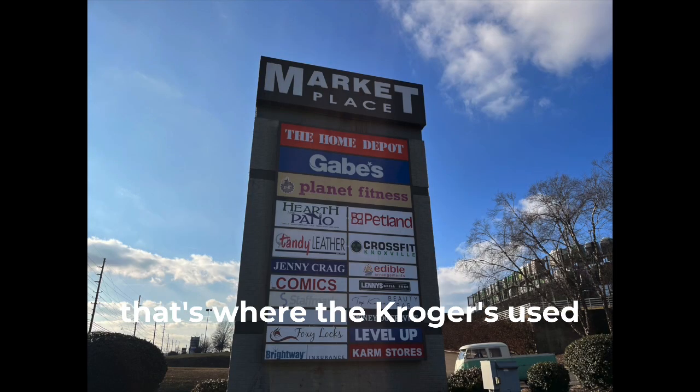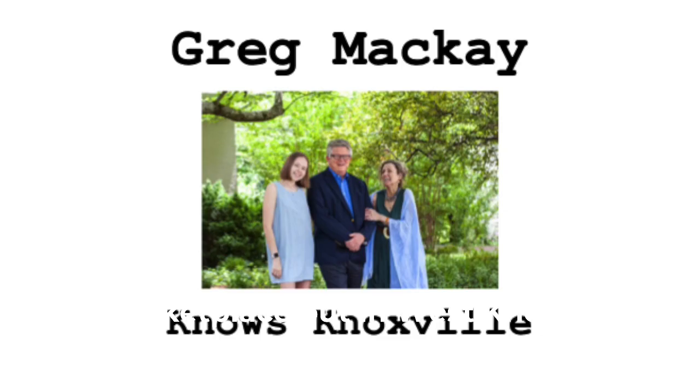There's the AutoZone — that's where the Kroger's used to be, if you remember. So this is Marketplace out in West Knoxville.